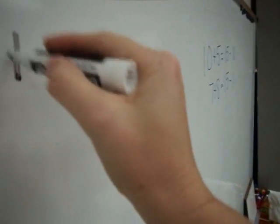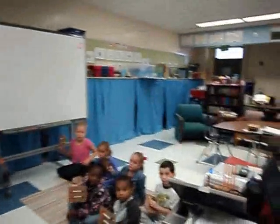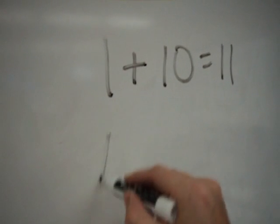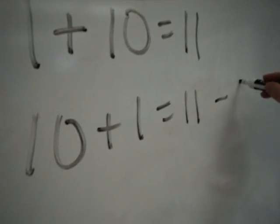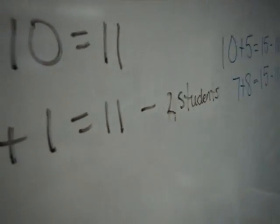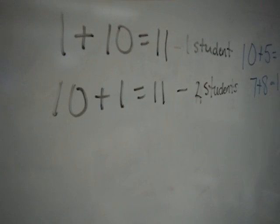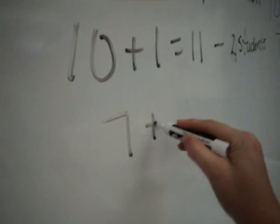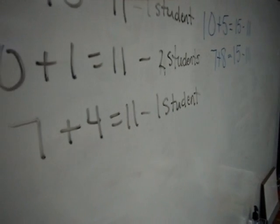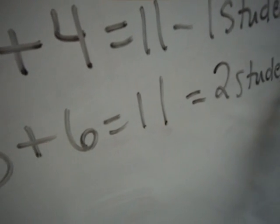Sophia, you had 1 plus 10. Did anybody else have 1 and 10? Macy had 10 and 1, and Dallas, you also had 10 and 1. So two students made 10 and 1, which is 11. And Zoe, you made 7 and 4. One student. And 5 and 6 is 11 — that's our near double. And that was two students and the teacher, because I love near doubles.